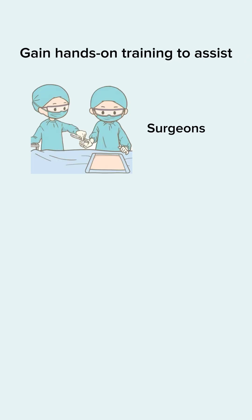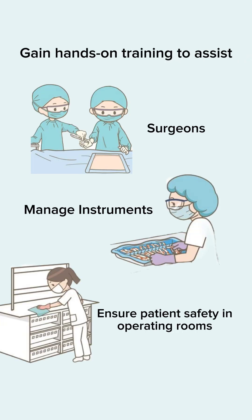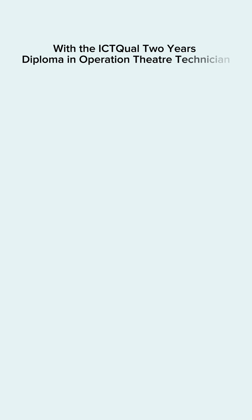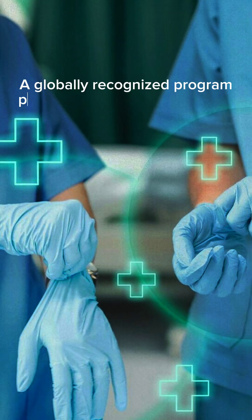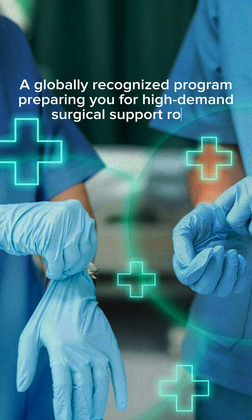Gain hands-on training to assist surgeons, manage instruments, and ensure patient safety in operating rooms with the ICT Level 2-year Diploma in Operation Theater Technician — a globally recognized program that will prepare you for high-demand surgical support roles.